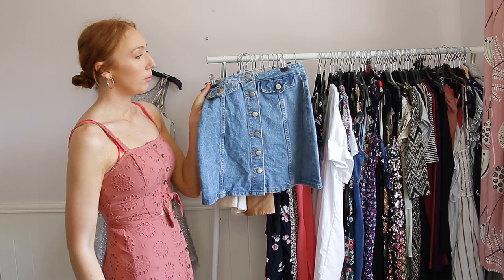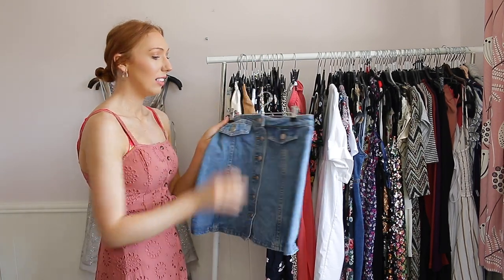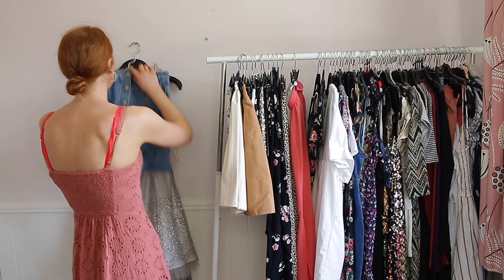This one is a denim mini skirt I got from Primark and it's amazing — I've worn it several times last summer and I'm going to be wearing it a lot this summer as well. It's just a staple that everyone needs to have in their wardrobe, so this is going to be staying with me.